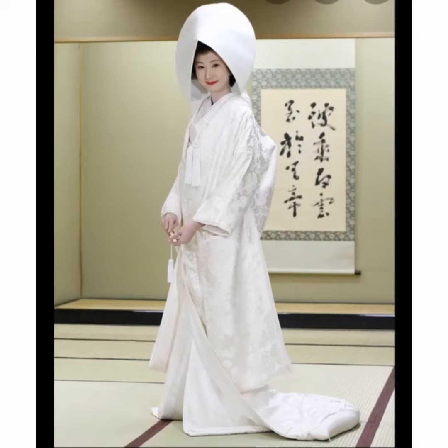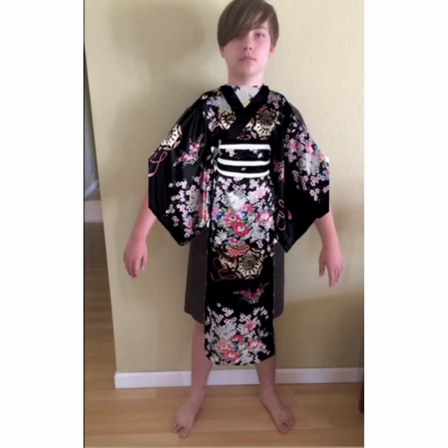There are many other types, but these were just some common ones I found. Now, for your enjoyment, here is me in a badly photoshopped kimono. Thank you.